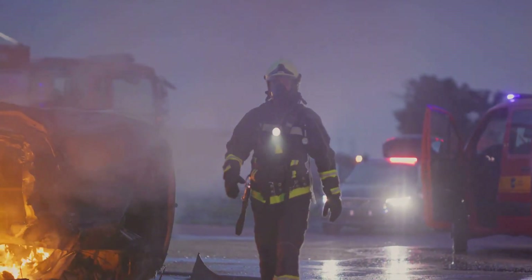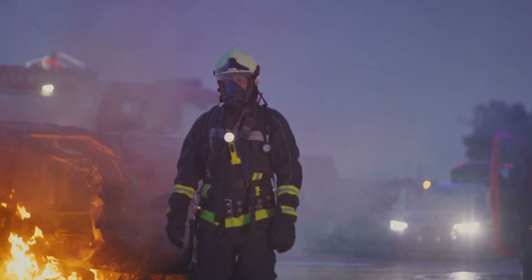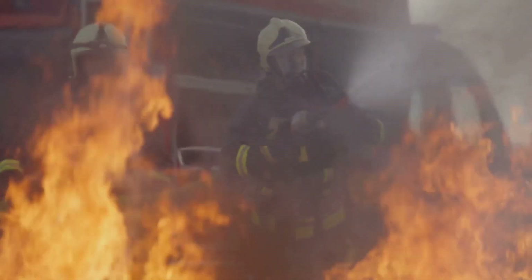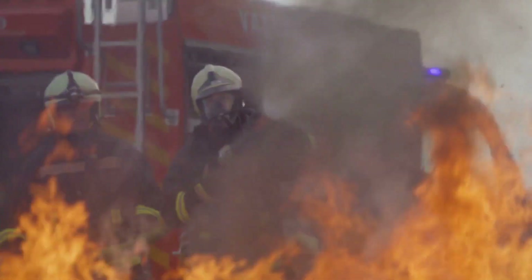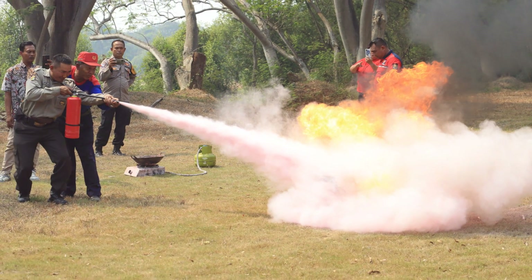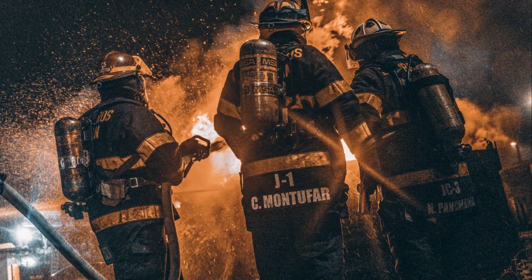Further advancements in fire extinguisher technology continue to emerge, with innovations like aerosol extinguishers, water mist extinguishers, and even extinguishing sound waves being explored. Each new development brings us closer to a world where the devastating impact of fire can be mitigated more effectively. These changes were not only in design but also in the materials used, making fire extinguishers safer and more effective.